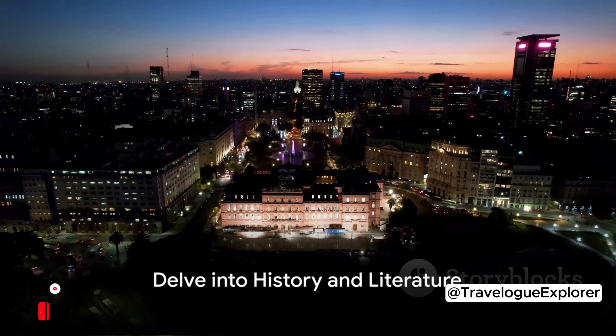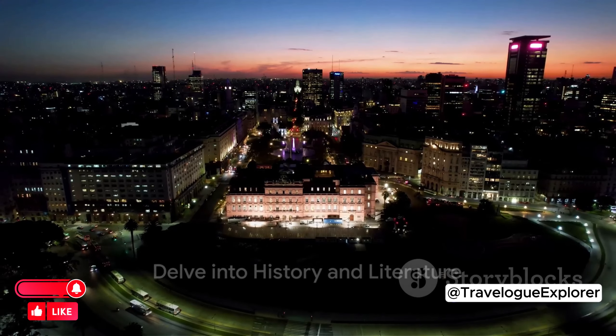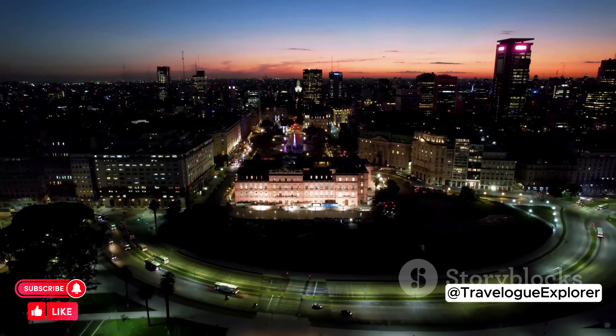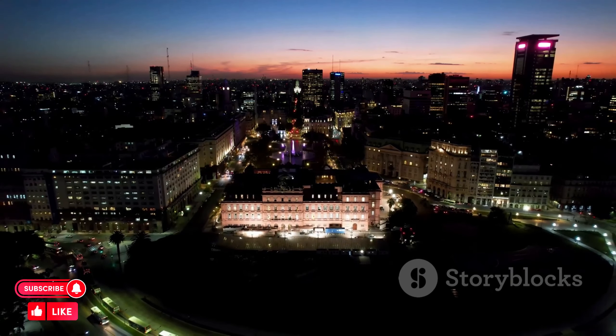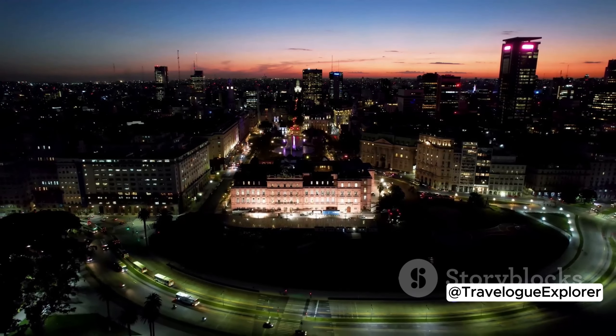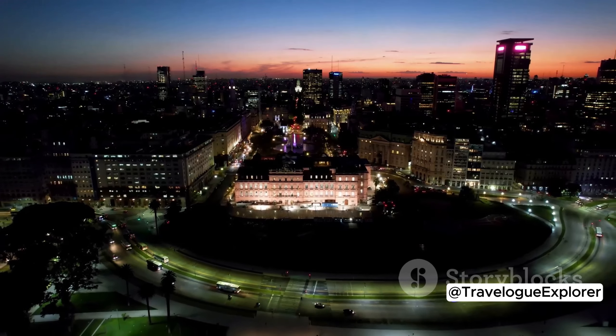Time to step back in time and delve into Buenos Aires's history. The first stop is Casa Rosada, the presidential palace. Its pink facade is a striking symbol of Argentine politics, a place where history has unfolded, from Eva Perón addressing the masses to the drama of the military junta.